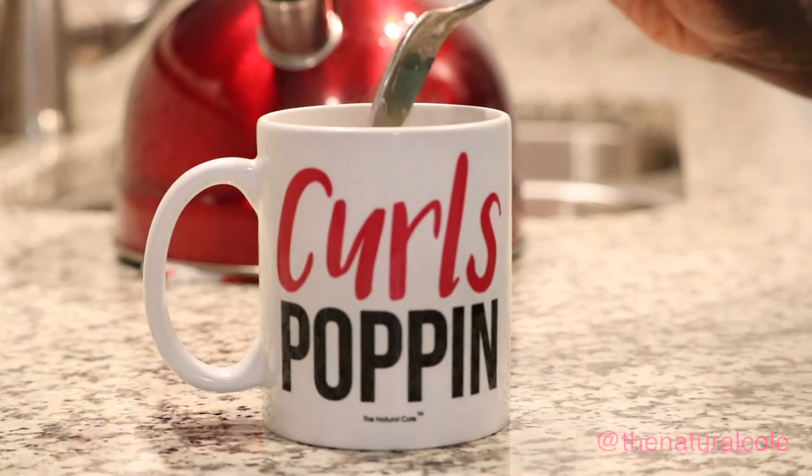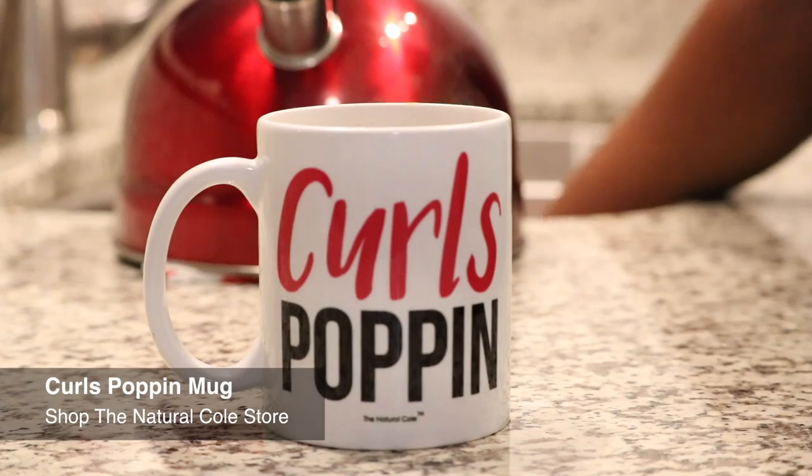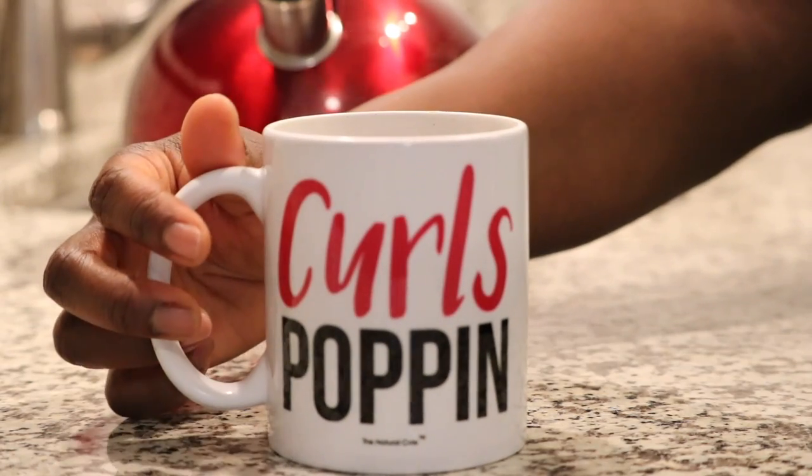After you add the hot water, you just go ahead and stir it up. The coffee smells so good — and there you have your instant coffee. If you would like to get a Curls Popping Mug or the Delgata coffee, I'm going to show you in the next clip how to do that.